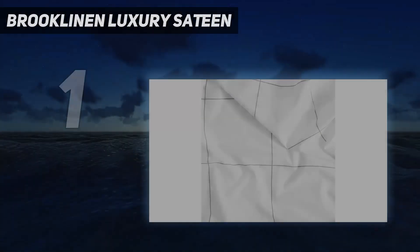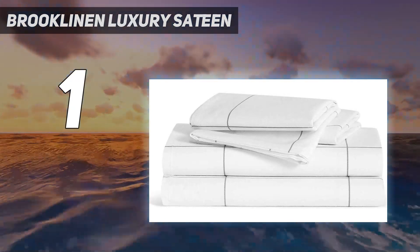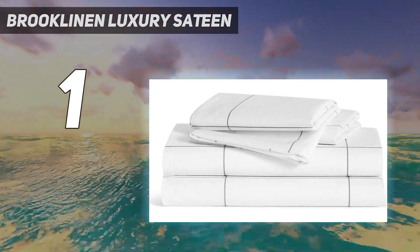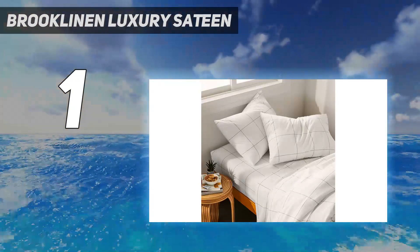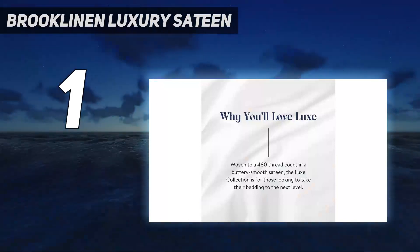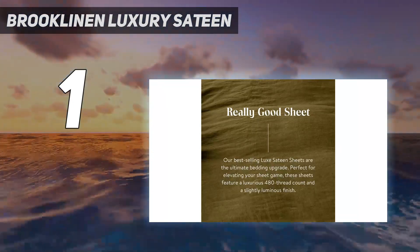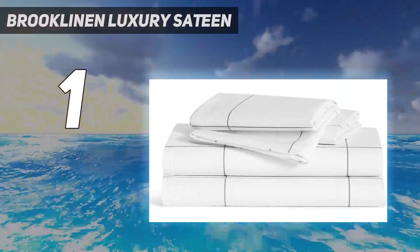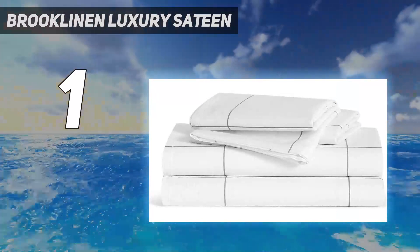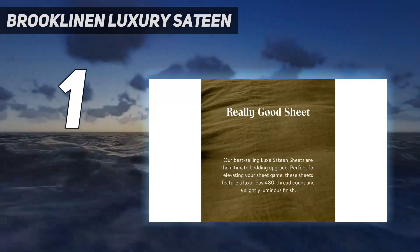And number 1: Brooklinen Luxury Sateen. After putting the Brooklinen Luxe Sateen 4-Piece Sheet Set to the test, we consider it one of our all-time favorite sheet sets. The sheet's incredibly soft and high-quality feel is a standout detail, but ultimately the 100% long staple cotton offers so many perks we can't get enough of them, and we're still sleeping on them months after our testing wrapped. These sheets have garnered a huge fandom for their durability and luxurious finish, and we agree — we found the construction high quality throughout months of testing.